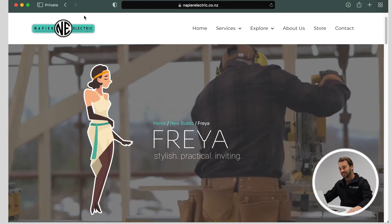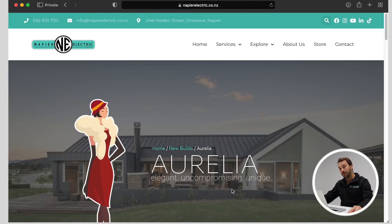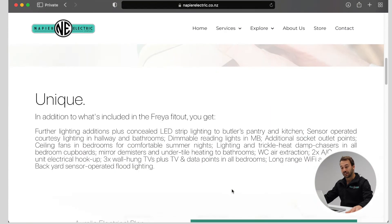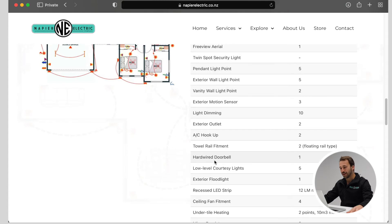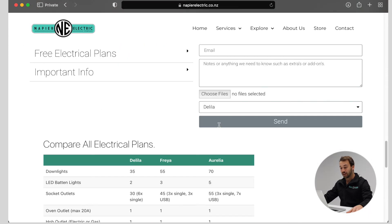This is where it gets interesting. I'd like to introduce you now to Aurelia. Aurelia is one of the more comprehensive fit and finishes that we can offer at Napier Electric — full comprehensive lighting design, smart elegant kitchen and bathroom lighting, and plenty of power points to make sure that you are covered. You can never have too many power points! If you scroll down to the bottom of Aurelia, you get a nice comprehensive breakdown of what the differences are between the three packages.